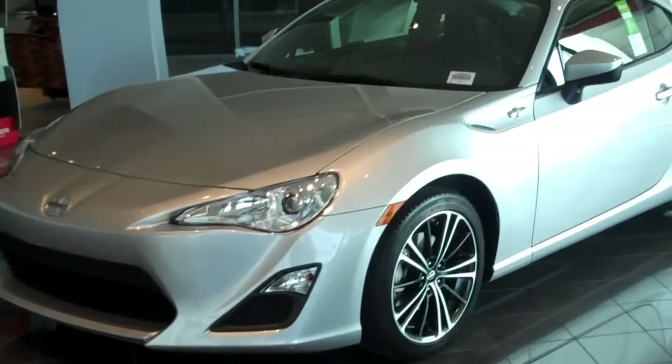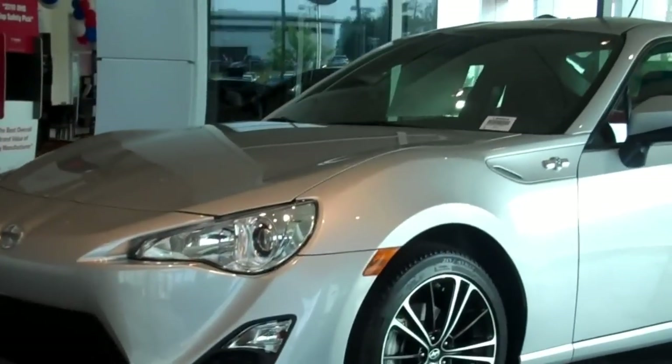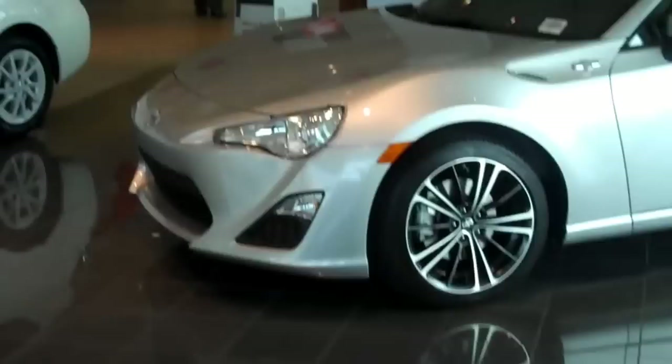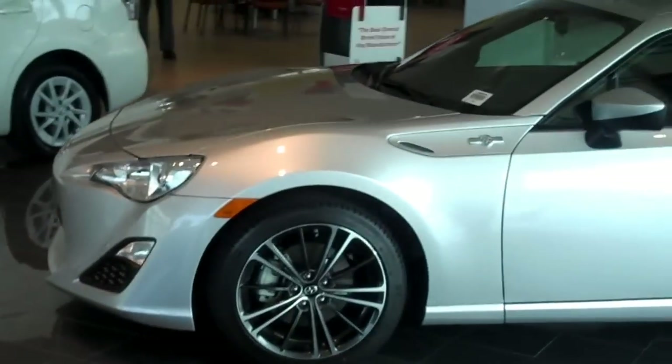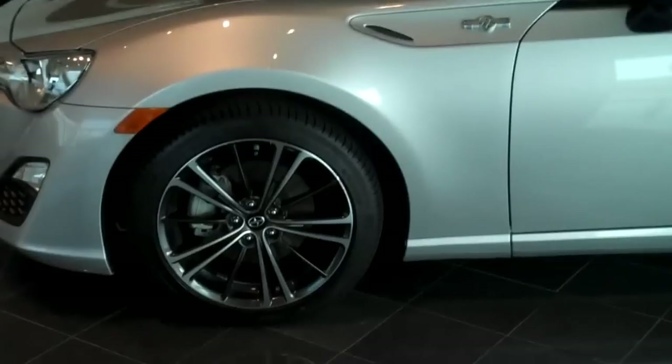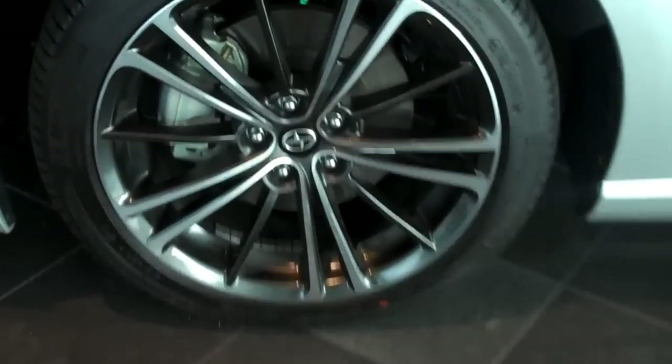Here's a 2013 Scion FR-S with a manual transmission. It's finished in argento, which is the metallic silver color. It's an exciting new model from Toyota. It has a 2-liter boxer engine and 200 horsepower.